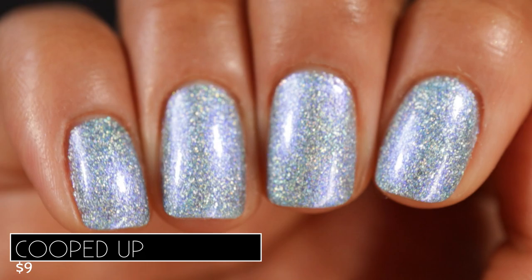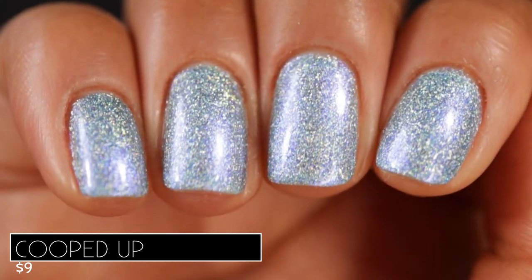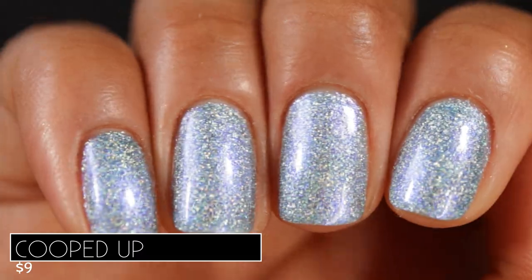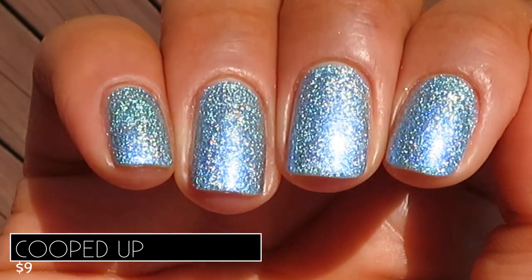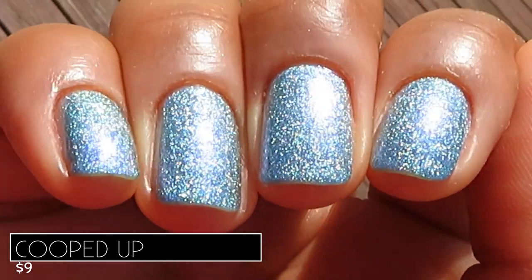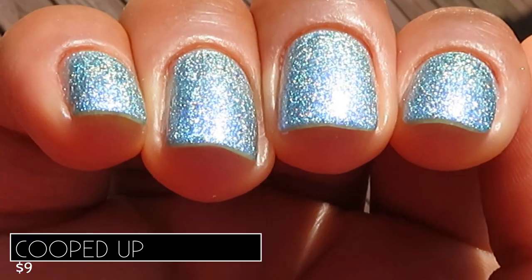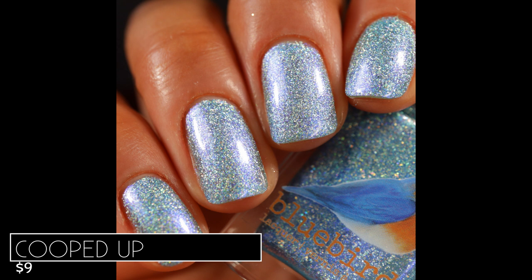Here is what three coats of Cooped Up looks like with a glossy top coat in studio lighting indoors. I found it interesting — I thought this polish looked like it had a gray base that just leaned blue, but once you get it into bright lighting, into sunlight, the blue just totally takes over the polish. In full sun you're seeing all of the amazingness that these shattered holos have to offer. The shimmer shifts from a blue to like a kind of purpley shade. Pictured are three coats of Cooped Up with a glossy top coat.